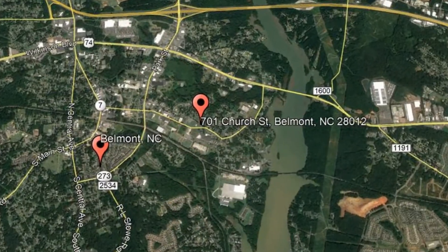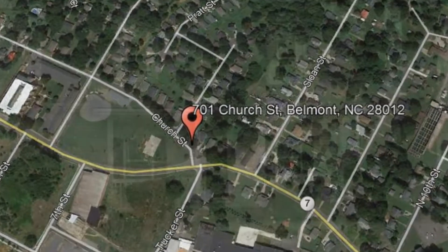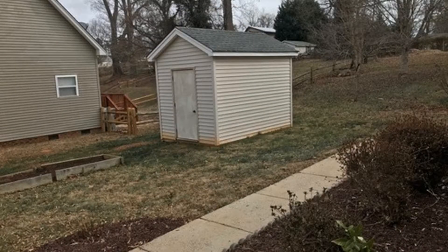Here are photos of an available rental property. Make it yours today. 701 Church Street, Belmont, North Carolina is just one of our many lovely homes in Belmont, which is minutes away from the airport, the Belmont Abbey College, and Uptown Charlotte.